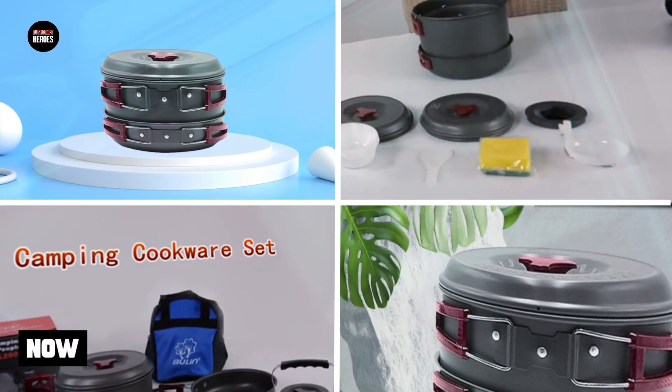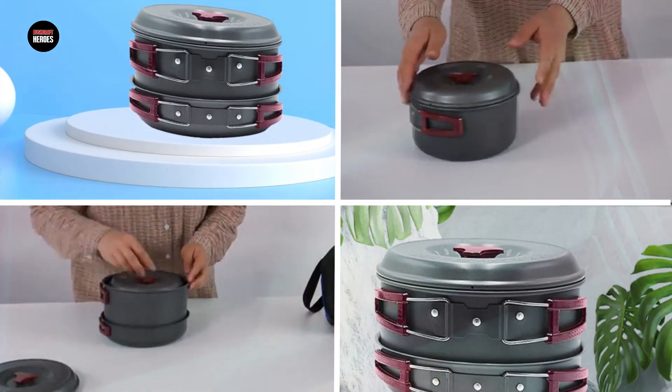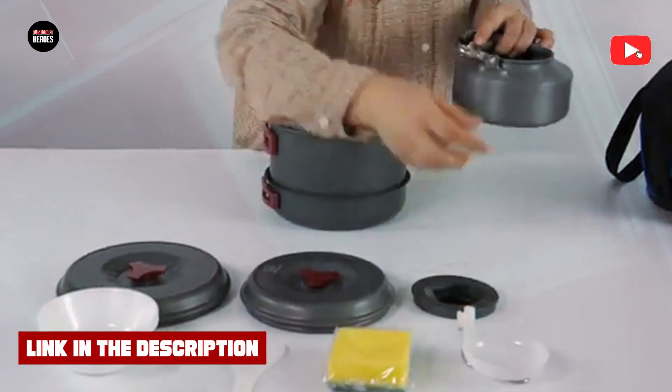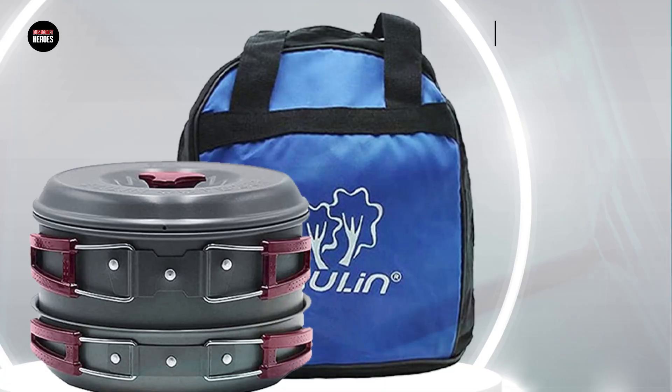Finally, number five position is held by the Beuling Camping Cookware Mess Kit. It is a great value set that includes everything you need for cooking and dining during your outdoor adventures. The set includes a variety of pots and pans of different sizes, a kettle, a foldable spork and fork set, and even a cleaning sponge.